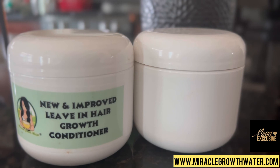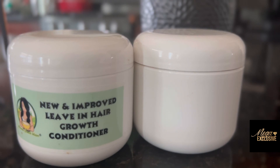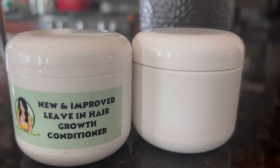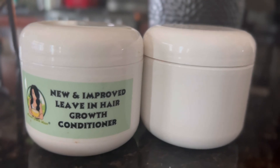Happy growing, guys! Anyone new to my channel, you can visit my website at www.miraclegrowthwater.com to see all of the products that I create and sell to the public. Happy growing, and don't miss out on this amazing deal. Bye!